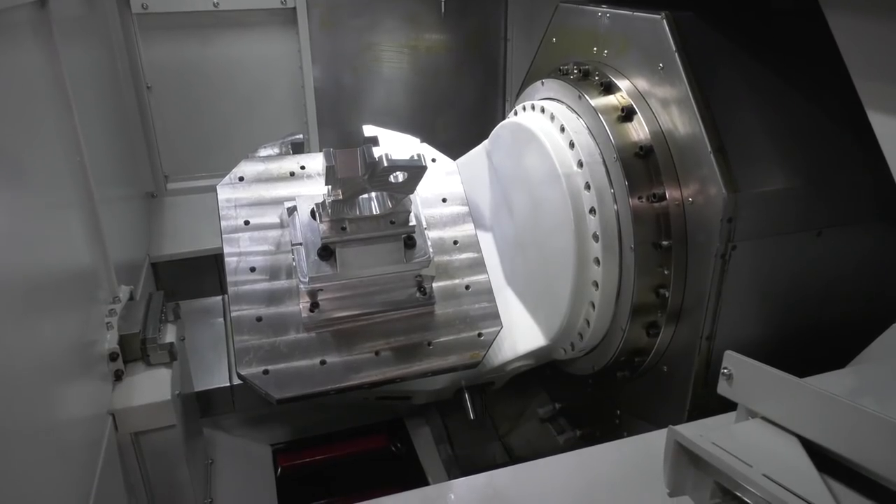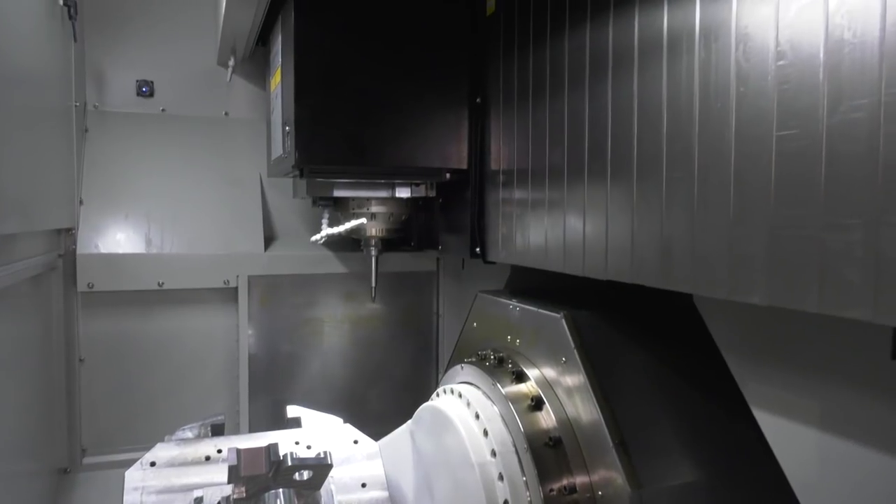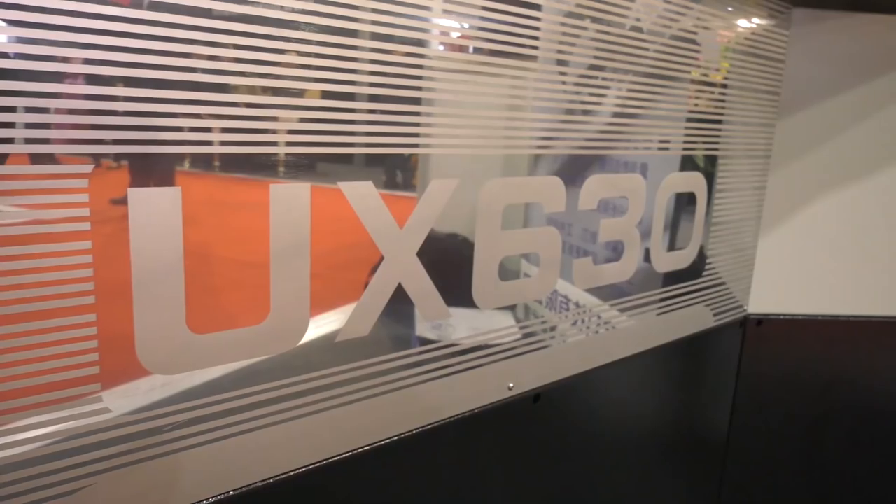Tool changer on this machine — extensive options? Yes sir, we can bring them in anywhere from 40 tools; this particular one has a 60-tool, and I can go to 90 or 120. As for the construction, this is like a bridge style — it's a dynamically constructed machine with a real heavy meehanite casting, and there's actually no stacked axis on this machine that could cause any loading errors.